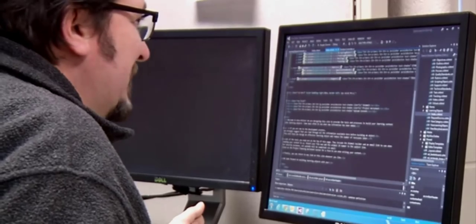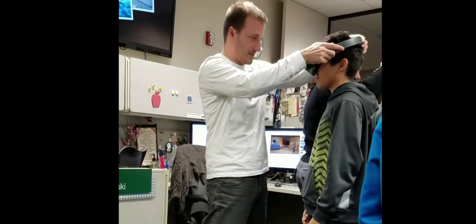My name is Tom Thiel. I work at Fox Valley Technical College in Appleton, Wisconsin, in the Learning Innovations Department, where one of the things we do is build virtual reality training simulations.